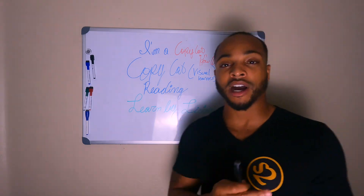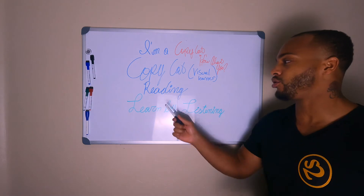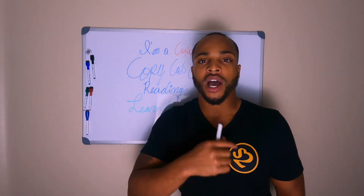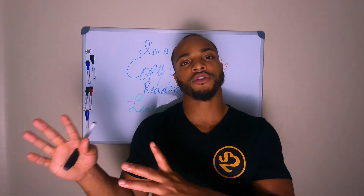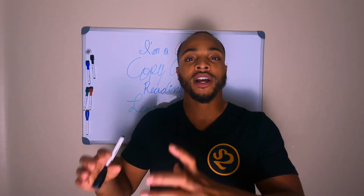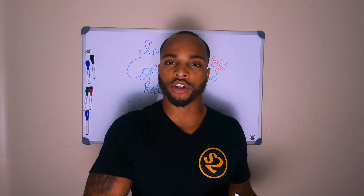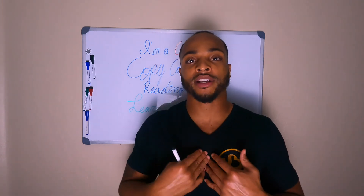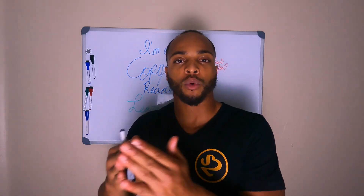With me being a copycat, I can only speak from that experience. You being a reading learner may be different. For example, if I have to fix something quickly, I prefer to watch a video on how to fix it versus going to Google and reading an article about how to fix it. That's a major difference. Being aware of that saves me a lot of time — I know the best way for me to implement information is to learn it the way that works best for me.